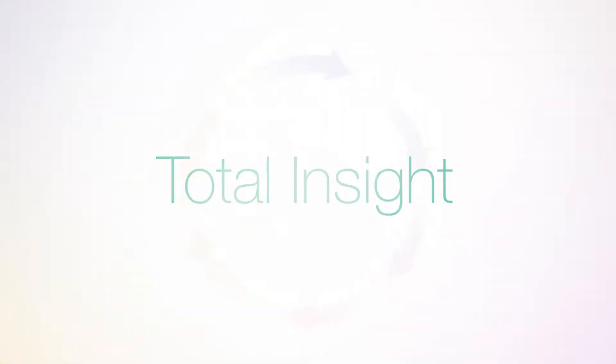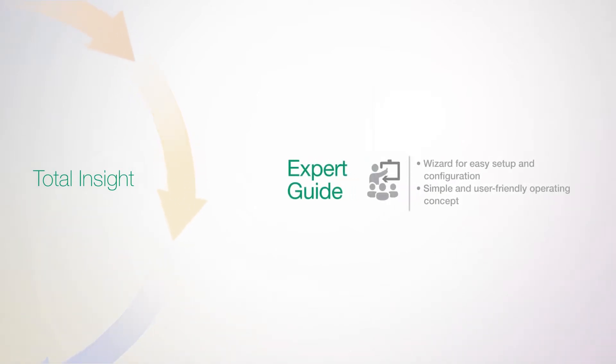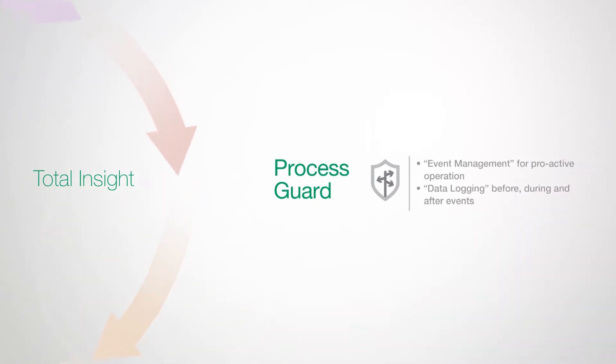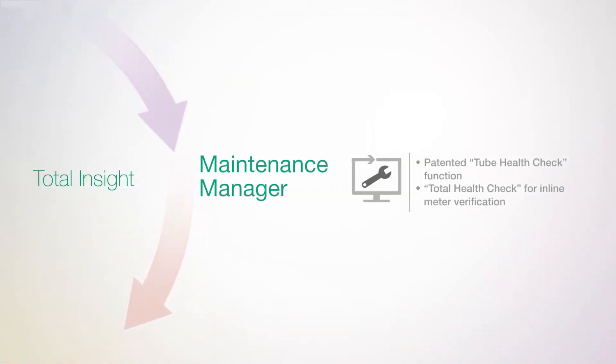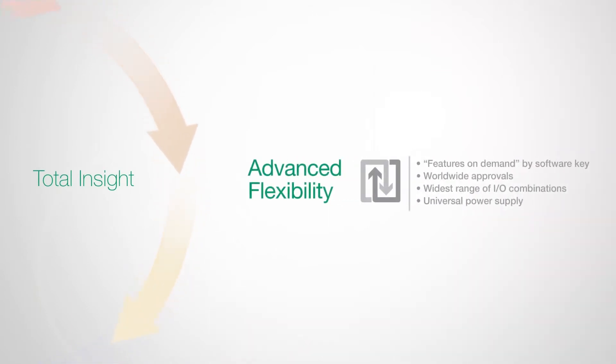Rotomass utilizes total insight to support you throughout the product lifecycle. Simplified selection to enable you to select the best option for your specific application. Expert guide for easy setup and operation. Process guard for optimized event operations and data logging. Maintenance manager so you can ensure and confirm stable and reliable functionality. Data mobility — transfer data quickly and allow for process analysis via desktop or remote services. Advanced flexibility — future proof your assets with features on demand and the widest range of application options.